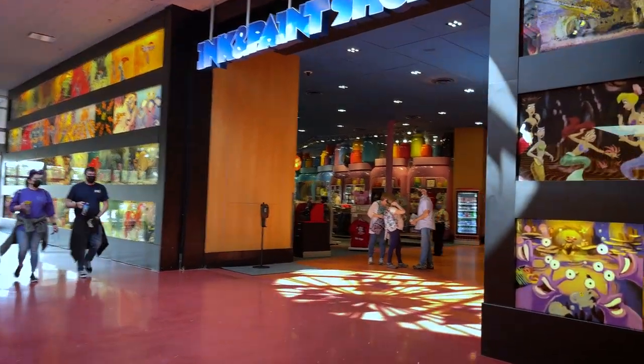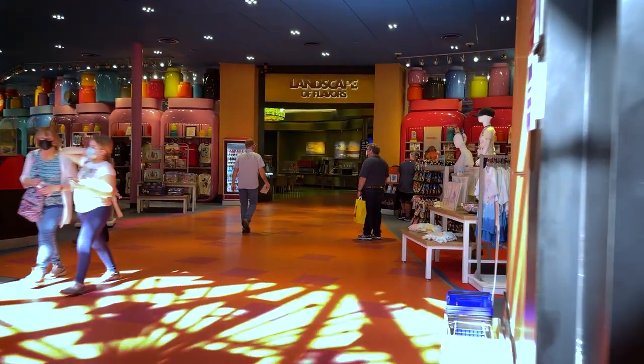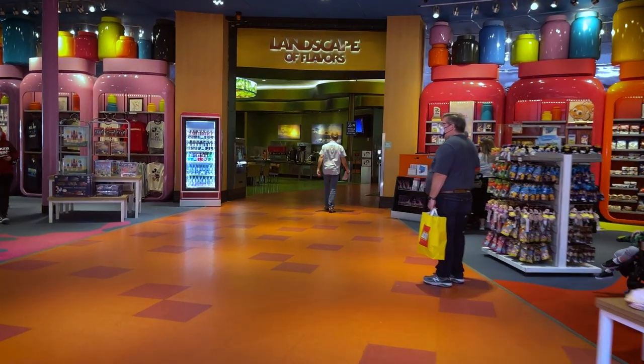If you're coming in on the Skyliner or from the other part of the resort, you're going to come in that back door and then cut right through the ink and paint gift shop and go straight ahead — that will take you directly to the Landscape of Flavors.